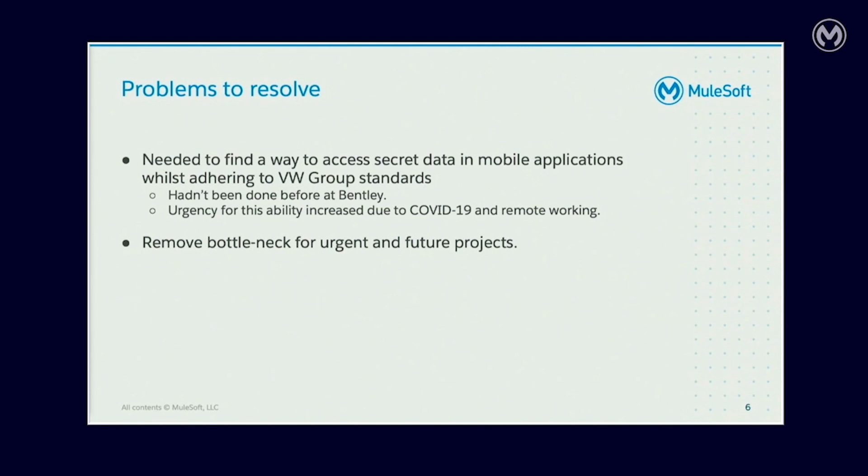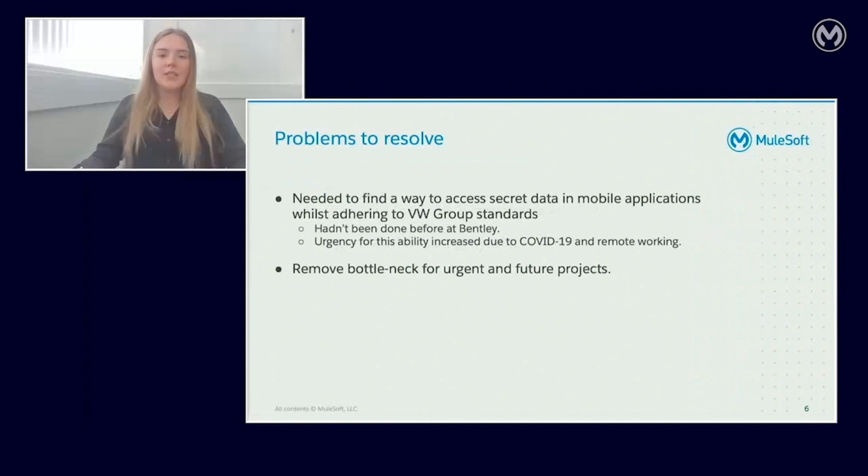Due to recent COVID-19 remote working, the urgency for a resolution to the problem we were facing increased. We were reliant on one person at Bentley to produce all the MuleSoft APIs. This led to the Mule fundamentals training for a colleague and myself to release the bottlenecks for current and future projects. As we work more with MuleSoft we will rely heavily on API development, and there are plans to train more colleagues in the future.